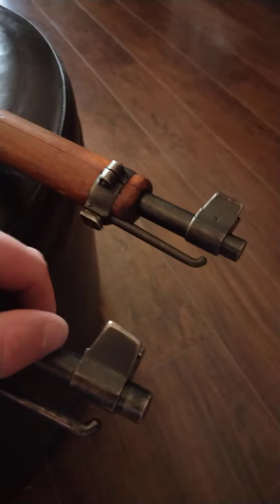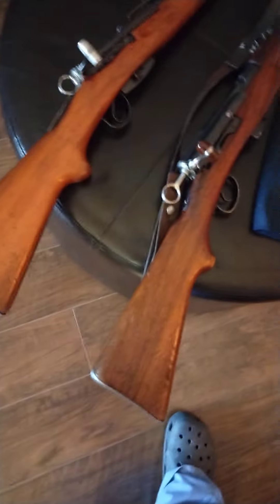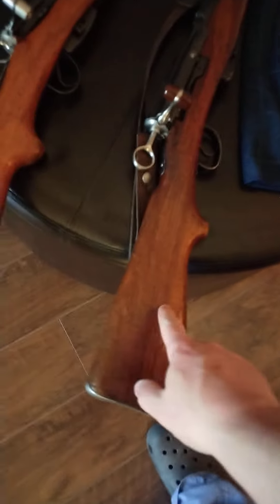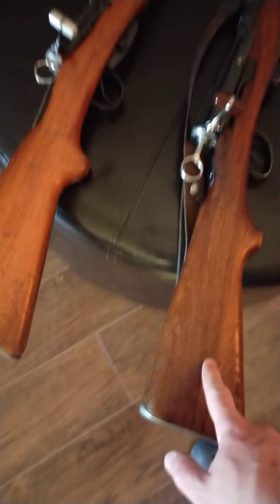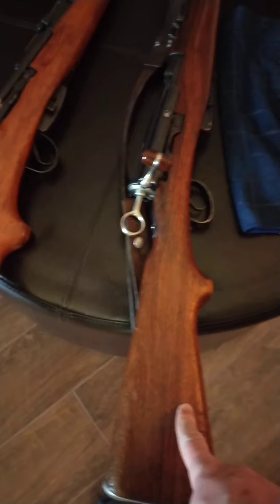Thank you for watching. I love both of my rifles. Both have Swiss troop tags on them — this one belonged to a German-sounding fellow, and this one belonged to a French-sounding fellow. His name was Henri something, and this one belonged to a Johan Steitler. Thank you.